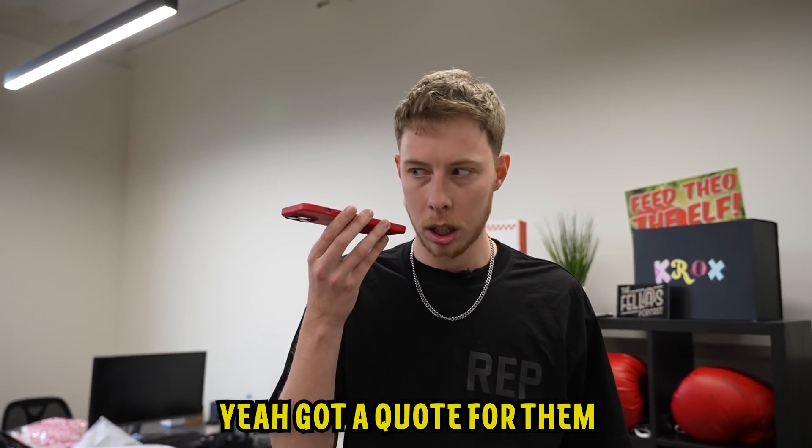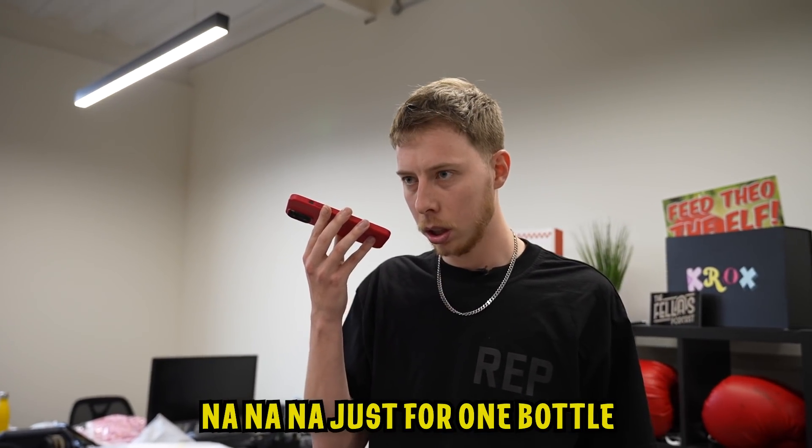I called Cal to get a quote. He said it's gonna be about five grand. I asked if that was for all five bottles or just one - he said just for one bottle. Five grand for one bottle! We're gonna have to figure out a different way to do it. I'm not spending five grand on one fake Prime bottle.